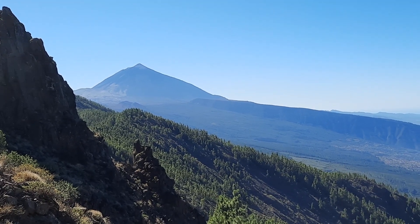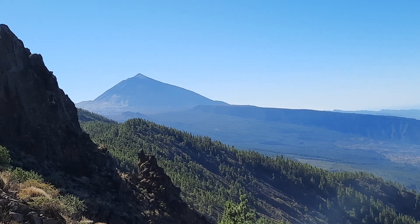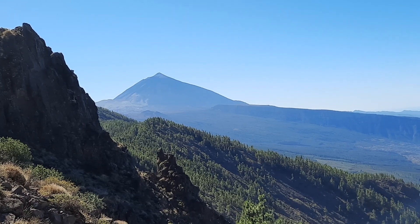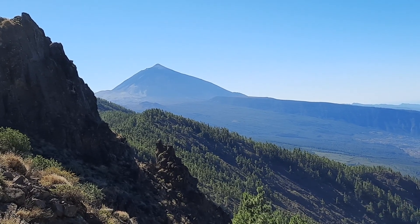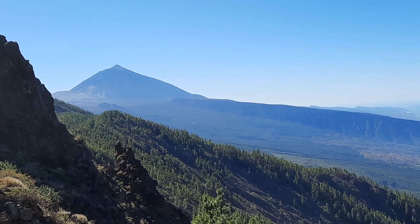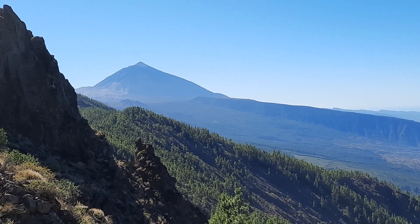I'm on the northeast rift zone of Tenerife and I'm looking towards Teide Volcano in the distance. Teide is the central volcanic complex right now, and the northeast rift zone has been active at least since the Miocene — it's still active in the sense that there have been eruptions here, like the Arafo volcano in 1705.